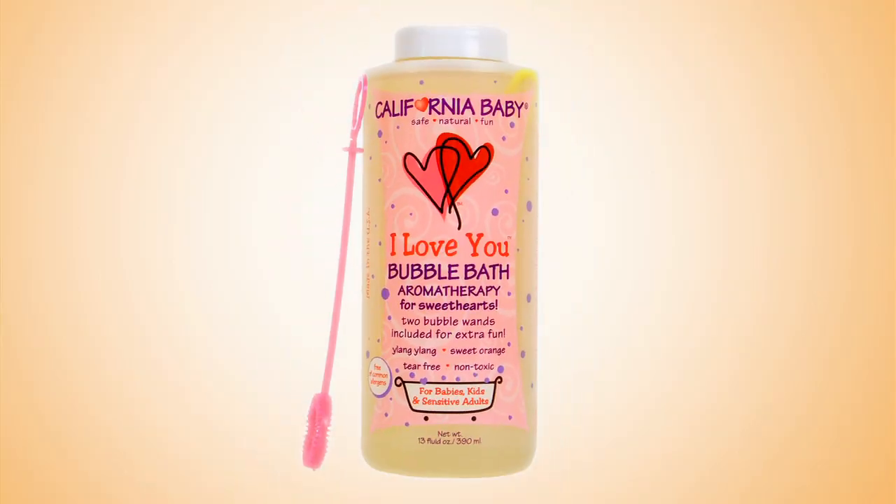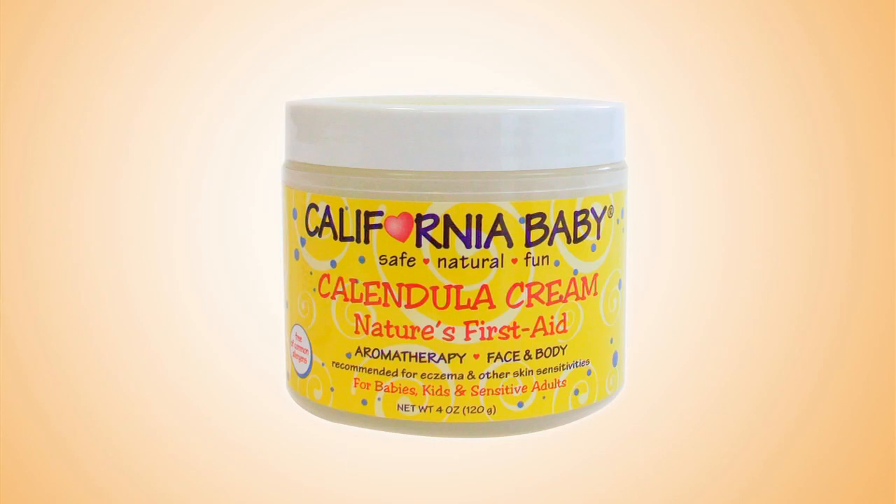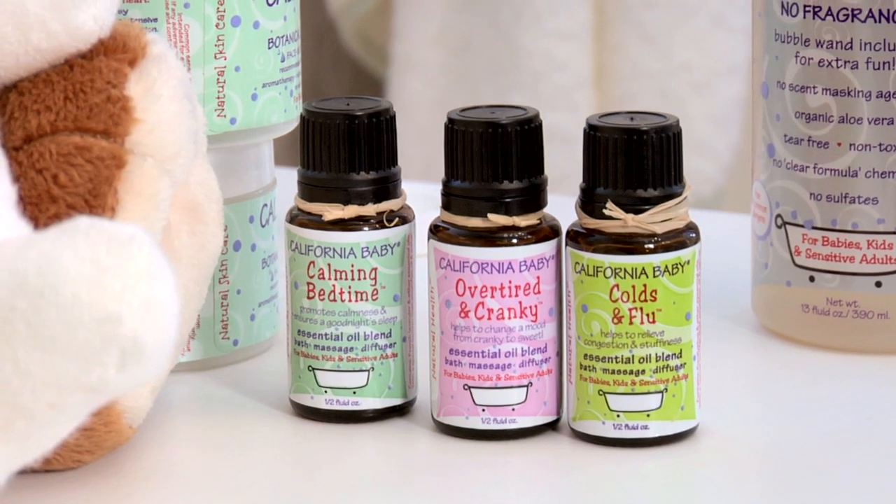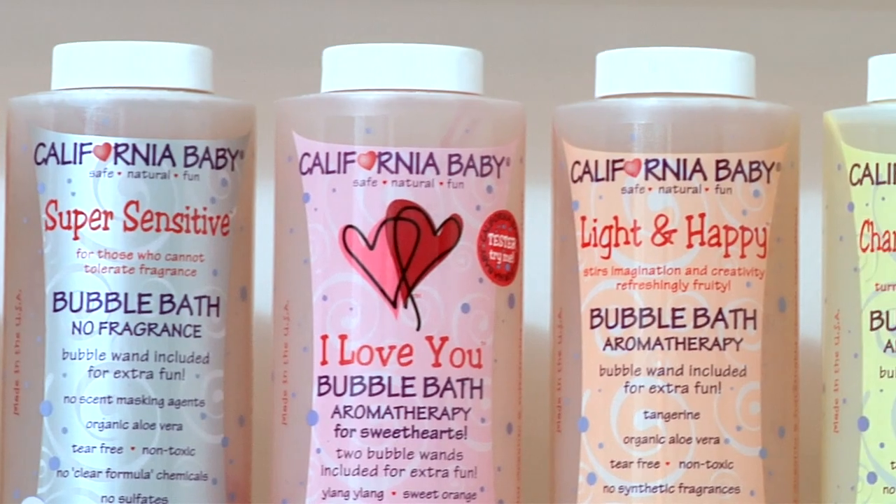California Baby is really made for babies and kids, whereas some companies will approach it just from a strict design perspective. I'm trying to speak to the kids, so I'm actually putting little details that I know only a child will pick up.